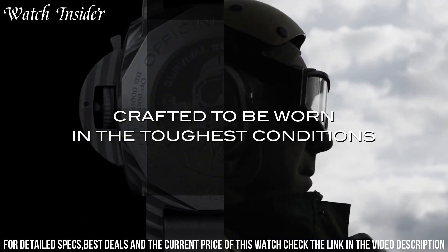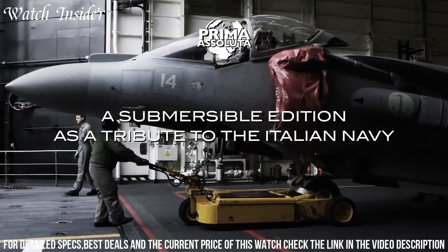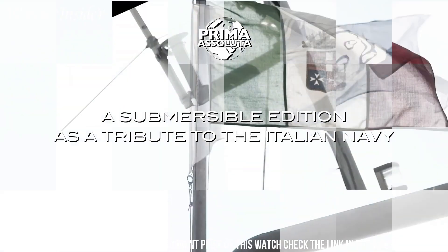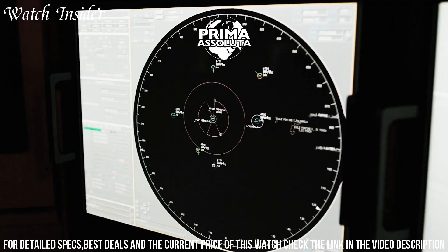The watch also has a unidirectional rotating bezel with a graduated scale for calculating dive times. The movement is an automatic caliber with a power reserve of 72 hours.